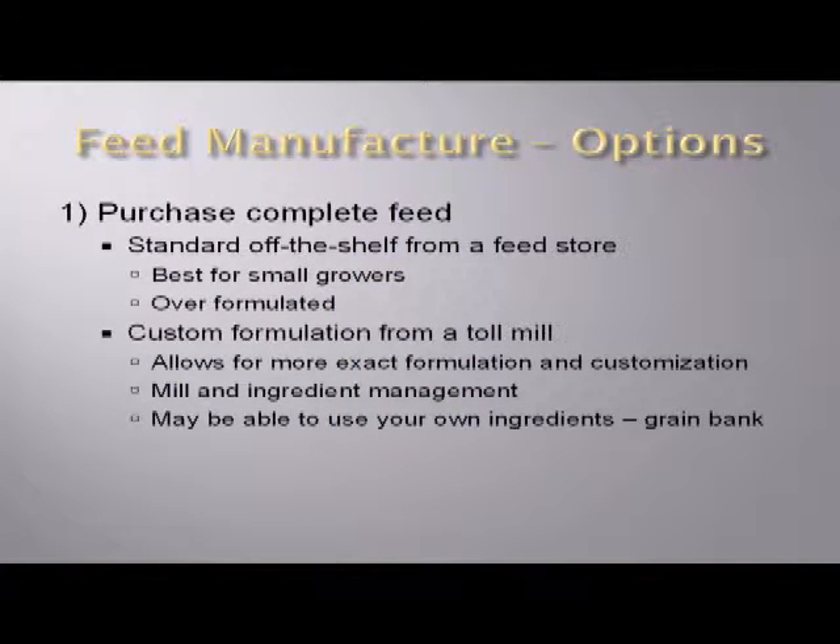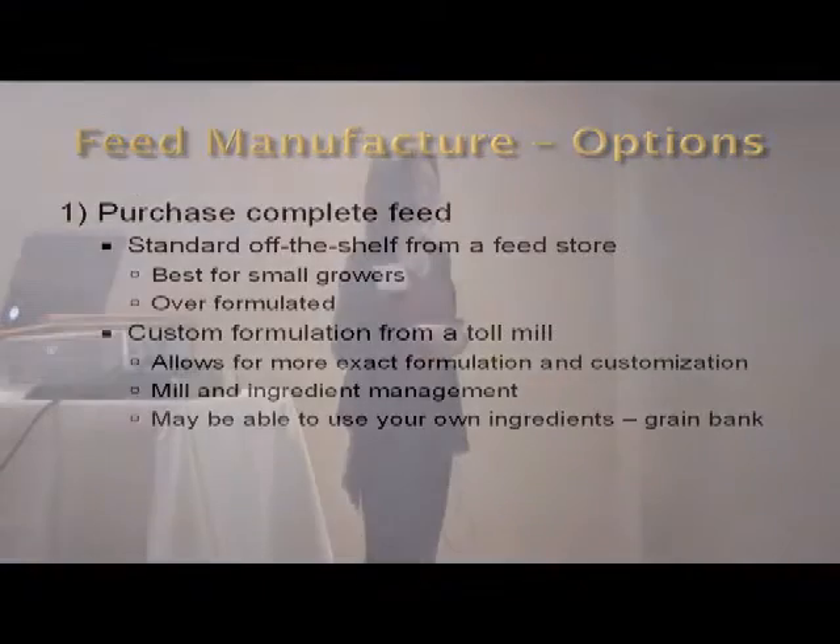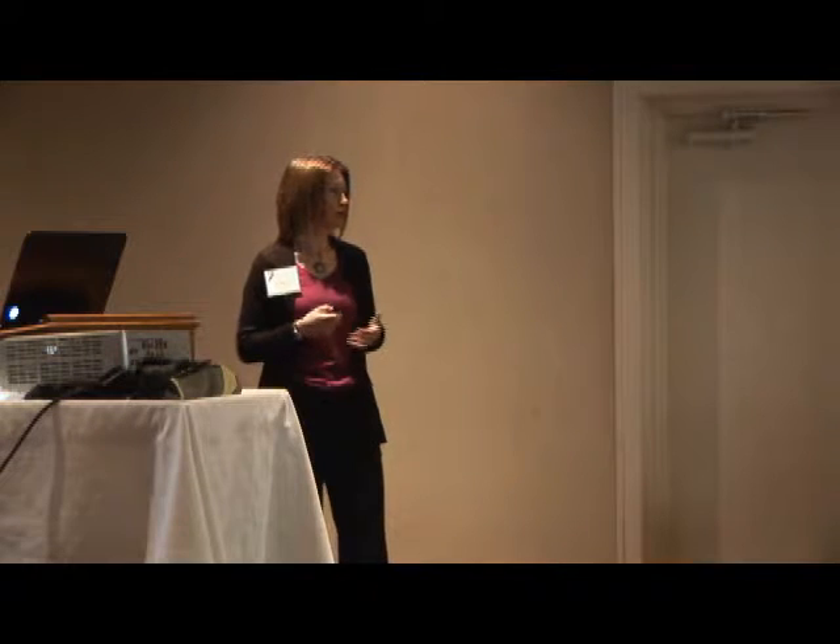The other option would be to get a custom formula made at a toll mill — whether it's your nutritionist or their nutritionist, you have your own formula made at their mill. This allows you to specify what that formula looks like based on your needs and the goals of your operation. There's a lot of management that goes into operating a feed mill and inventorying ingredients, so if you hire someone else to make this feed, you take that responsibility off your business. In some situations, there may be an option to use some of your own grain — if you produce corn, you may be able to set up an arrangement with that mill to supply corn and get that back in your feed, which helps manage feed costs.